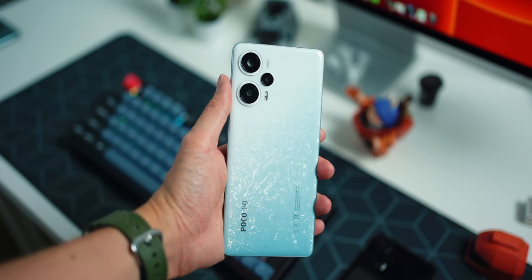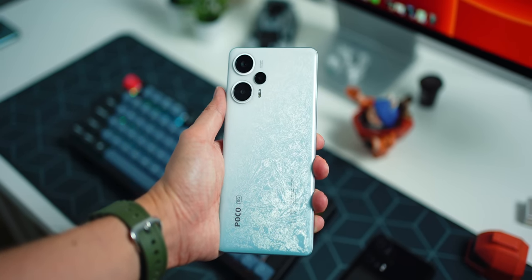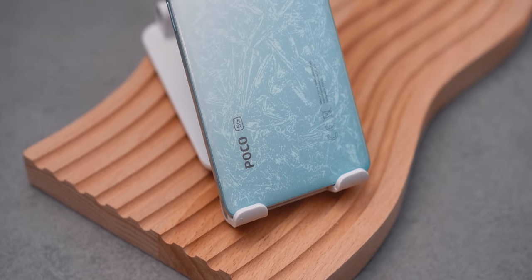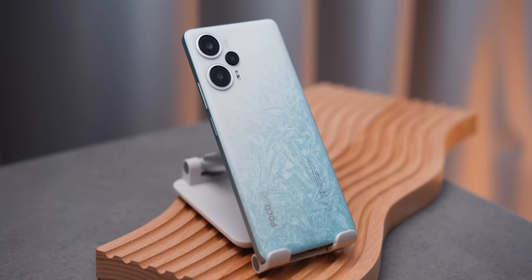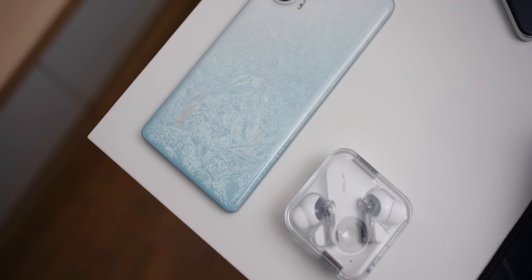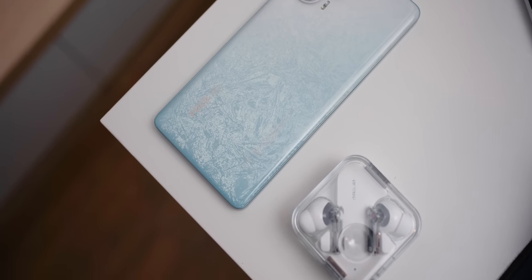Your other option is the white version, but it comes with some weird textures at the back that don't really look that nice. It really comes down to personal preference, but I'm not a big fan of the design and textures on the white Poco F5. If it were up to me I'd still go with the black and just live with the fingerprints.